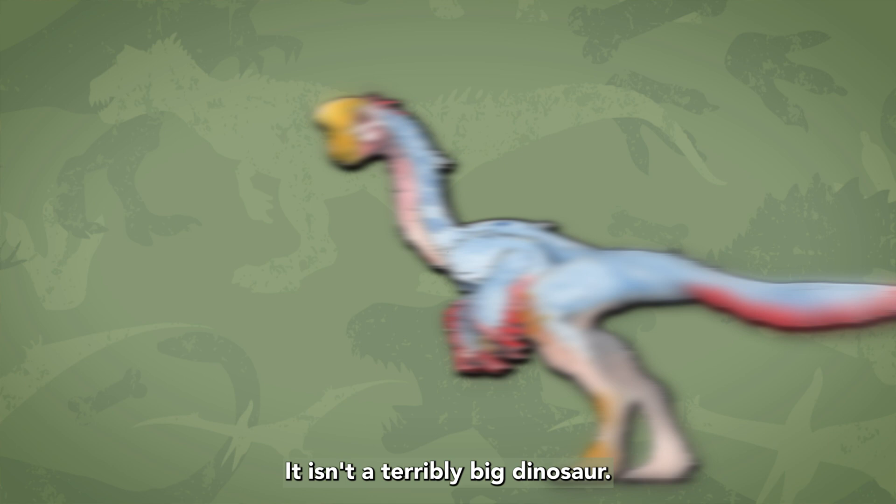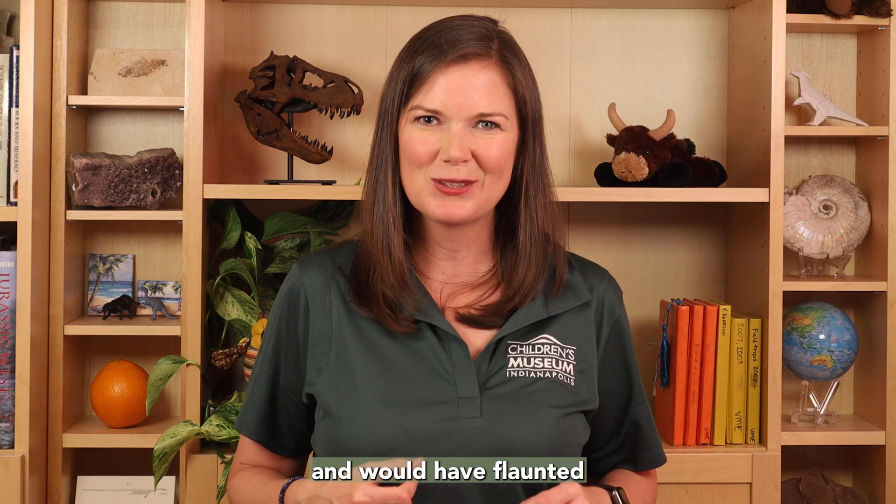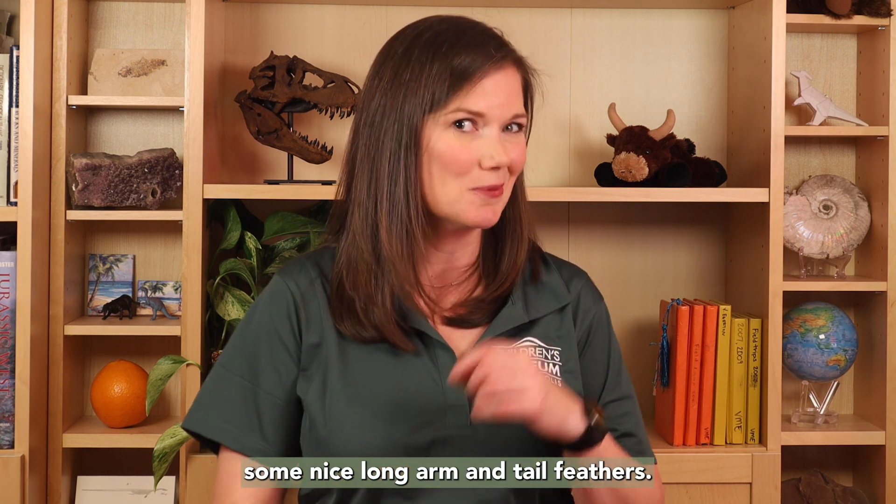It isn't a terribly big dinosaur. It's only about five feet long and would have weighed as much as a large dog. It would have been covered in feathers and would have flaunted some nice long arm and tail feathers.